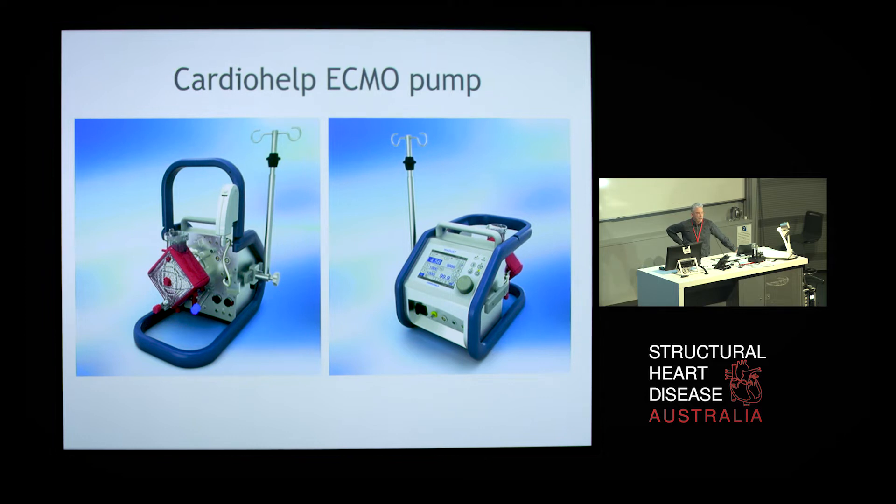The heart and lung machines have obviously come a long way as well. This is the Cardio Help pump that we use for ECMO cases. It weighs about 10 kilos. This little red box here is the oxygenator. There's a centrifugal pump integrated between the oxygenator and the pump, with about a two-hour battery backup and integrated hematocrit saturation monitoring. It's a very sensitive and sophisticated piece of equipment, and the circuit is actually rated for 30 days of continuous use, so it should be a single-use item for these cases.